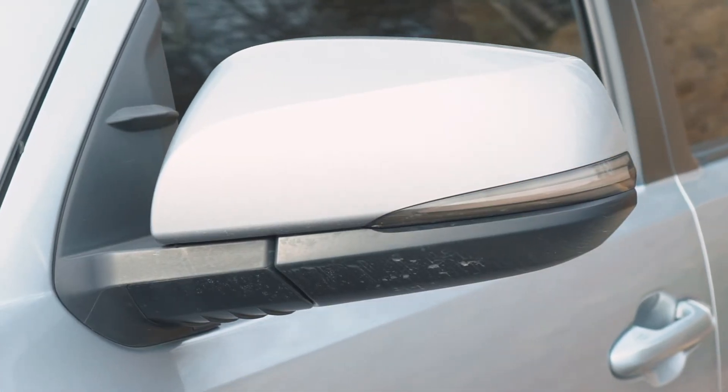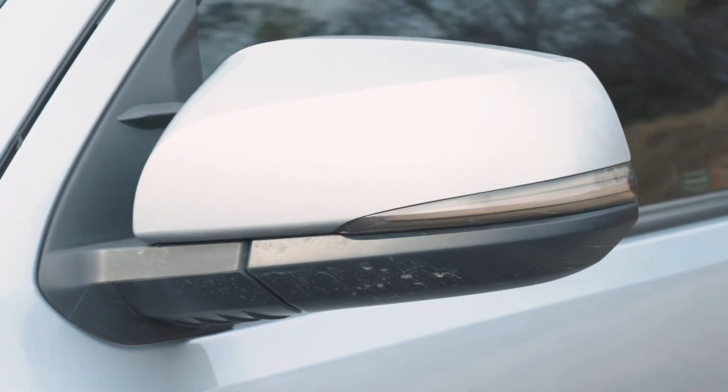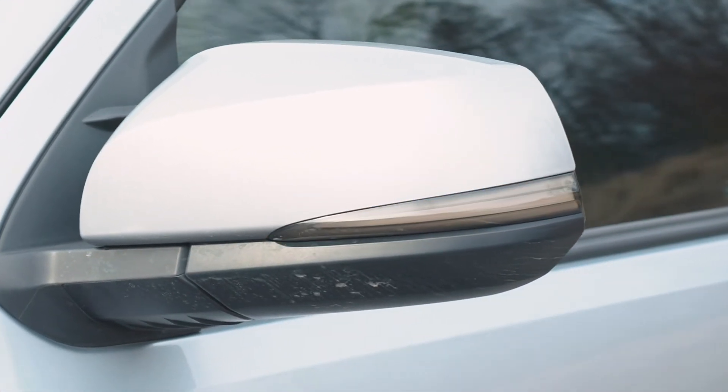I upgraded to smoked sequential turn signals that actually sweep across — they look really cool. They're LED, so they're brighter and look better, and they're more effective because of how much brighter they are. They're more visible during both daytime and nighttime, which also makes them safer.